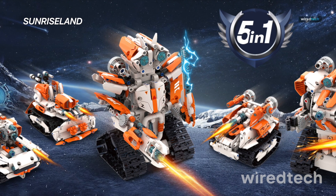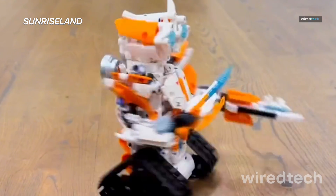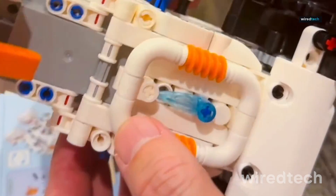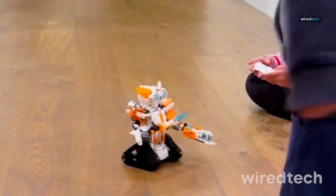5-in-1 STEM Robot Building Kit. Calling all LEGO fans, this kit is a blast. You get nearly 700 building blocks that let you create five different robots, and they're not just for show — you can actually control them via smartphone or remote. The app control feature makes it feel super modern,